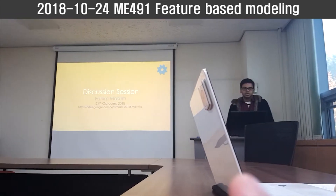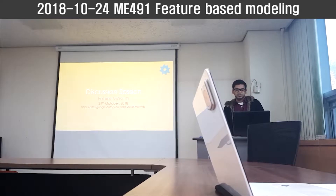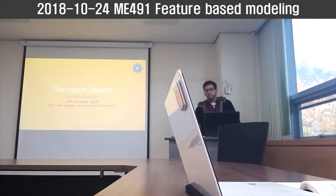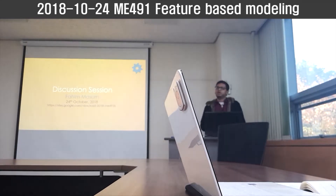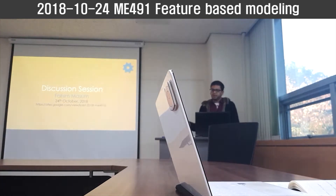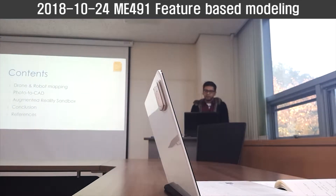Good afternoon everyone. I'm Faheen and I will be leading today's discussion session. The contents of my discussion will be centered on advancements in data input methods, particularly for large target objects and also for the next step in gesture recognition. These are the contents of my presentation.